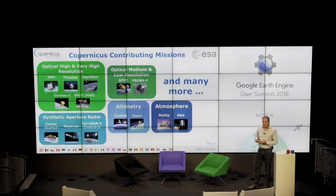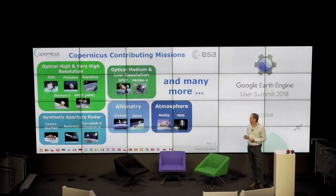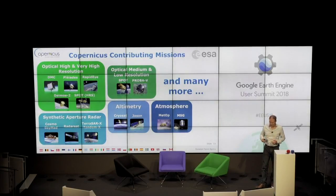As part of the Copernicus initiative, we have so-called contributing missions. Some are very-high-resolution missions, and there is a data-buy concept to feed Copernicus services that need higher resolution. ESA is doing this data buy and distribution to the Copernicus services on behalf of the European Commission.